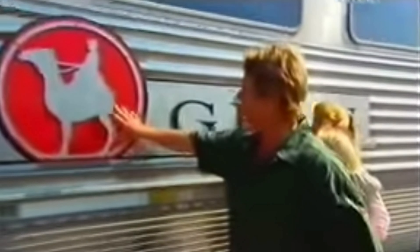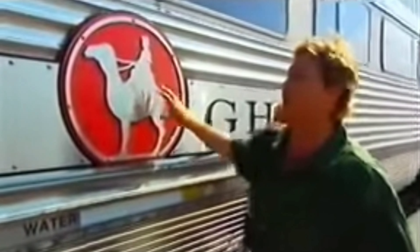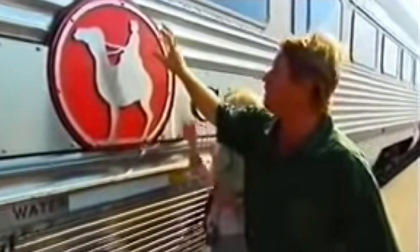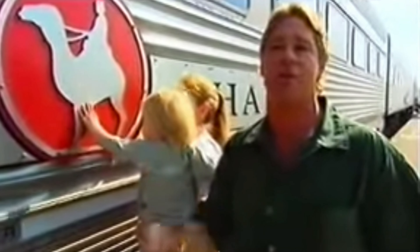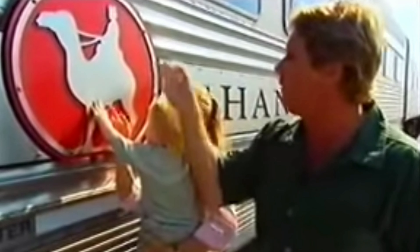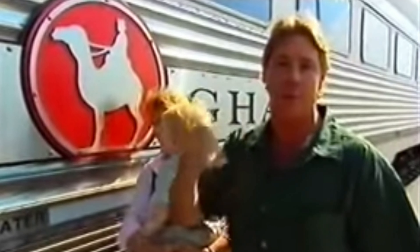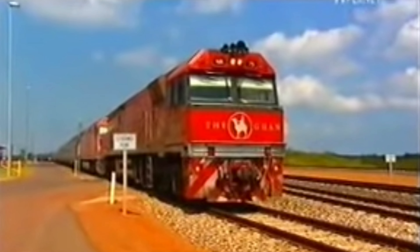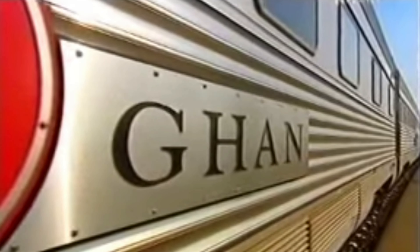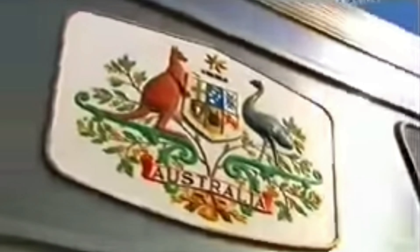We got here nice and early so we can load the car up and get on with the job. The train's name, the Ghan, is short for Afghan — the nationality of the first outback camel drivers of the mid-1800s. It was the camels and the Afghan camel drivers which actually opened up the interior of Australia, and we're virtually following the same route that they took from north to south and south to north.